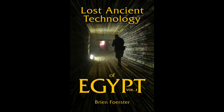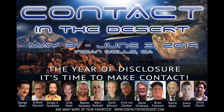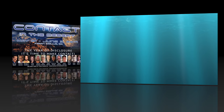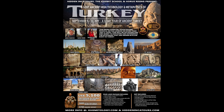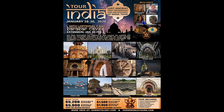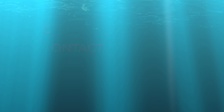If you'd like to learn more, this is my book at amazon.com. Meet me in person at Contact in the Desert in California, May 31st to June 3rd at Indian Wells. Think about joining us in Turkey — we're going to be exploring in September, including Gobekli Tepe and the underground cities. In January we're doing a tour of Lost Ancient High Technology and Machining in India. If you're interested in either of those tours, please contact Patricia at www.horrisrising.com. Thank you for watching.